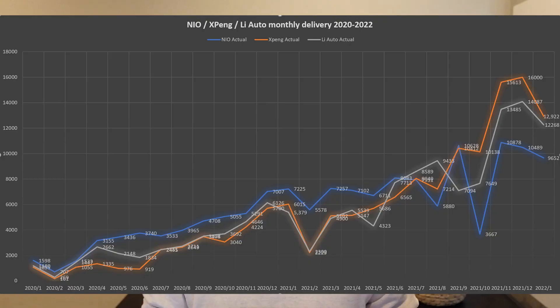Let's have a quick recap on January delivery counts for Xpeng, NIO, and Li Auto. Xpeng delivered 12,922 vehicles in January, down from 16,000 in December. Li Auto delivered 12,269 vehicles in January. NIO delivered 9,652 vehicles in January. Even though they are slightly down from December's peak delivery numbers, it's pretty common for December to be the best selling month for car makers. If you compare year over year, the numbers are still very promising and very good.